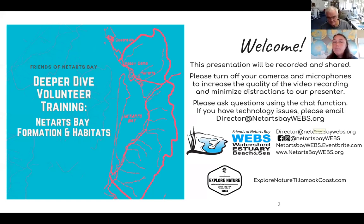Welcome again. My name is Chrissy and I'm the director for the Friends of Netarts Bay WEBS, which stands for Watershed Estuary Beach and Sea. We work to sustain the Netarts Bay area through education and stewardship. We fundraise through grants and private donations to support various hands-on STEM-based programs for K-12 students, as well as to bring different learning opportunities into the community so people can learn about this unique place and ecosystem.